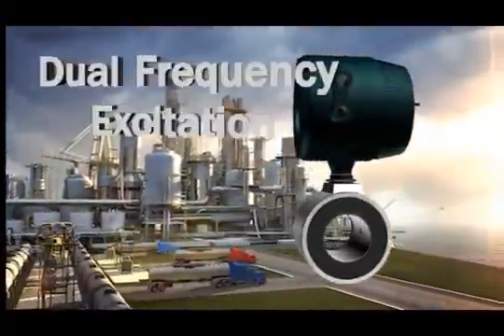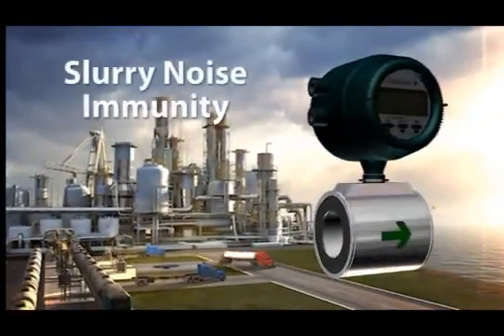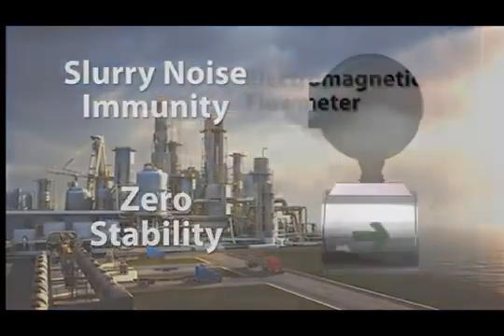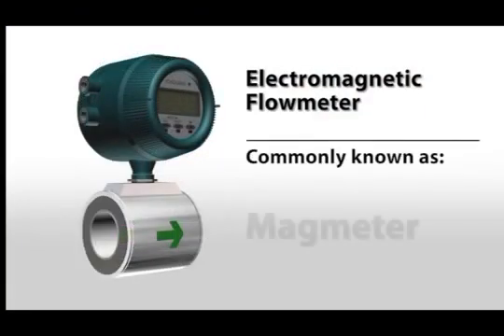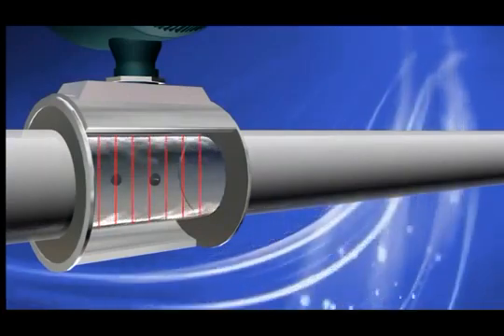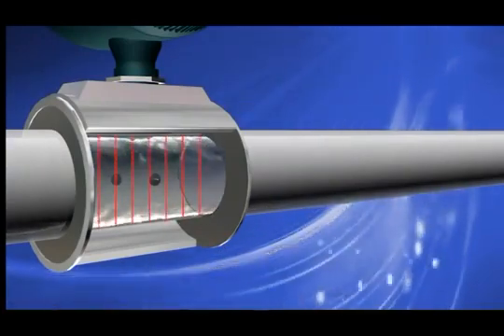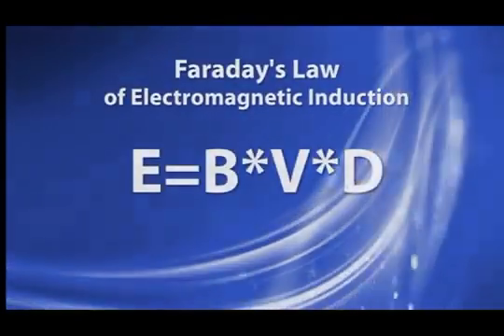AdMag's defining feature is the patented dual-frequency excitation for unsurpassed slurry noise immunity and zero stability. The electromagnetic flow meter, commonly known as the magmeter, gets its name from the magnetic field generated within the flow tube that produces a signal proportional to flow. This principle employs Faraday's law of electromagnetic induction.